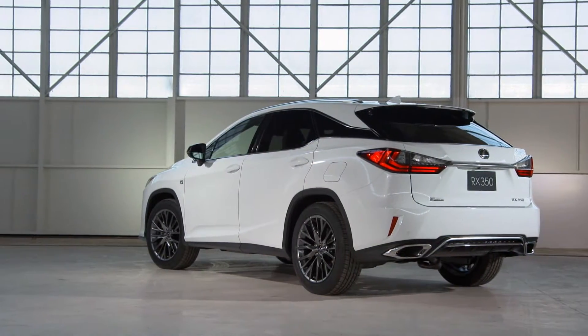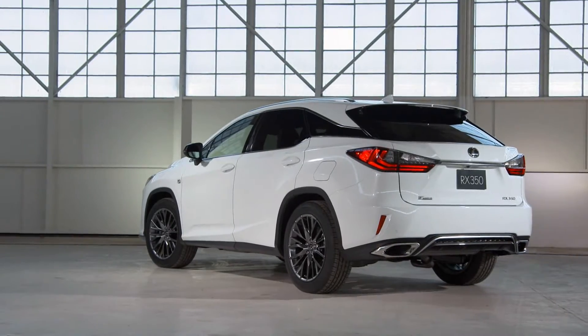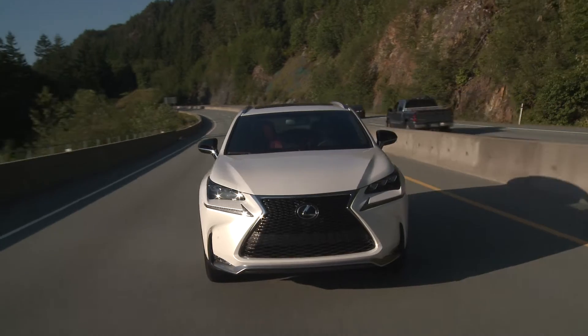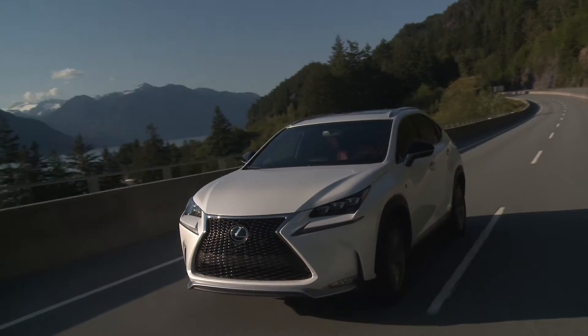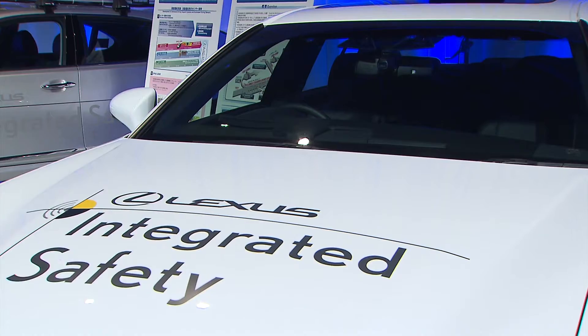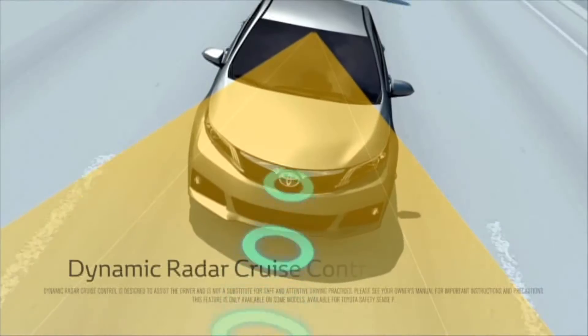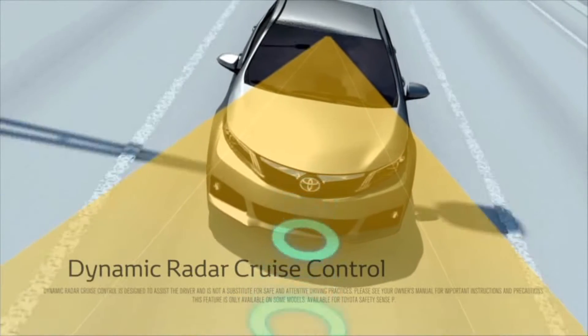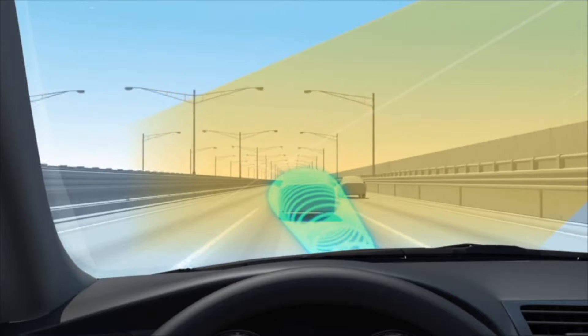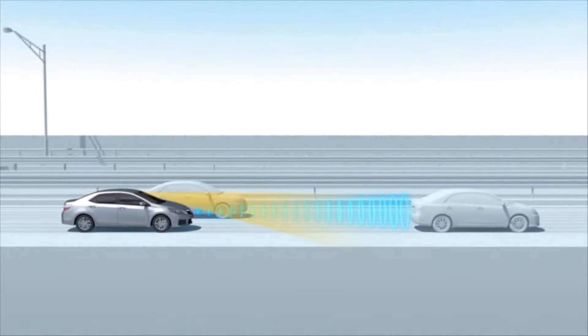Let's go over exactly what these safety features do and how they work. Dynamic Radar Cruise Control is like regular cruise control, except that it adapts your vehicle's speed to keep a safe distance from other vehicles in front of you. It operates by using a millimeter wave radar and cameras to detect preceding vehicles and determine their speed, then adjusts the vehicle's speed within a set range to ensure a safe distance between vehicles.